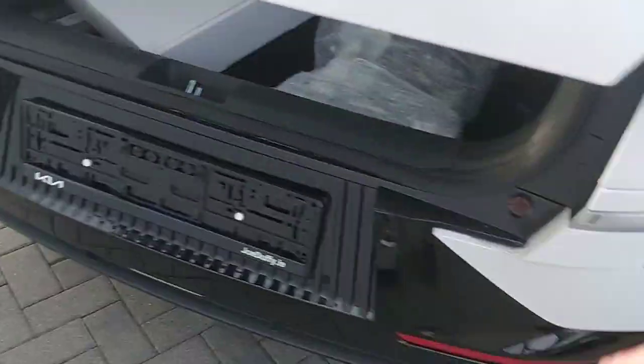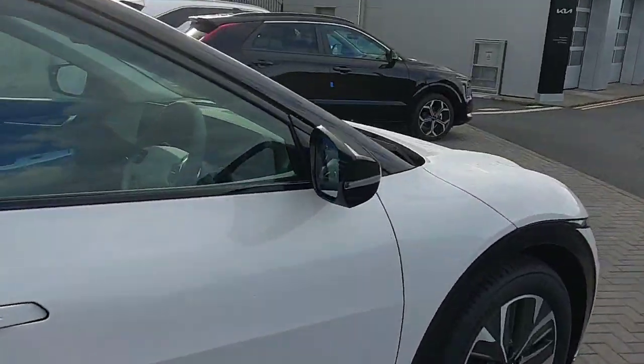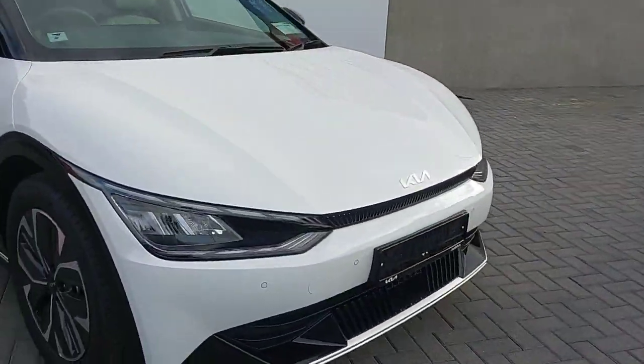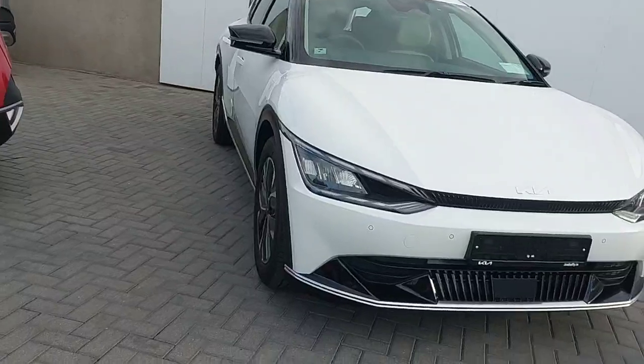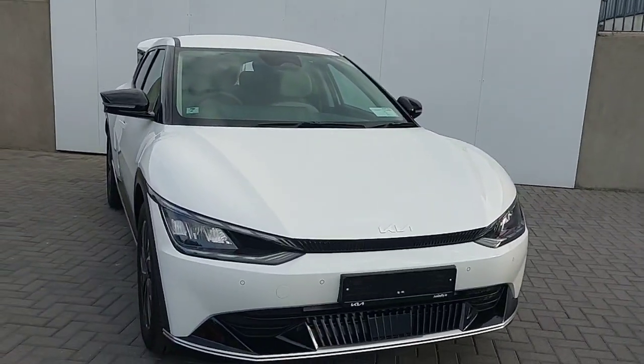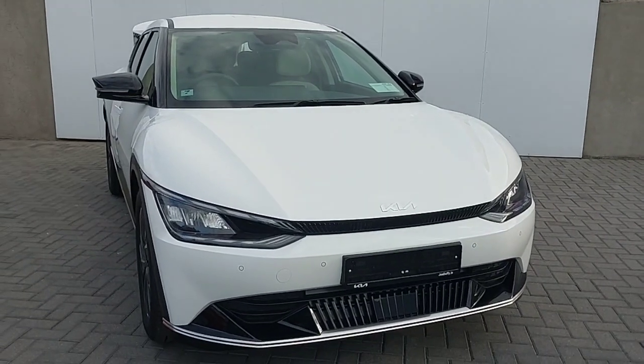This car comes fully pre-delivery inspected with the Kia seven-year warranty. All trade-ins are welcome and finance is also available. If you would like to book a test drive, please don't hesitate to call us on 01858 0235. Thank you.